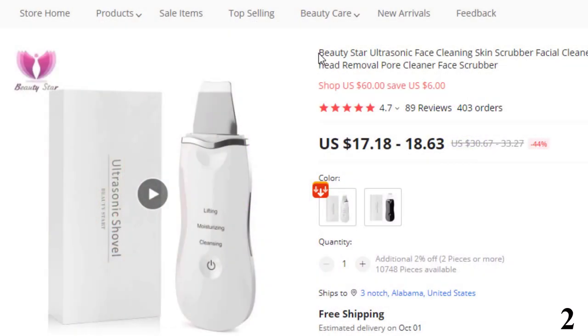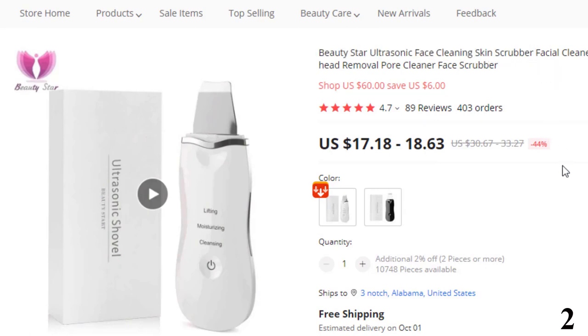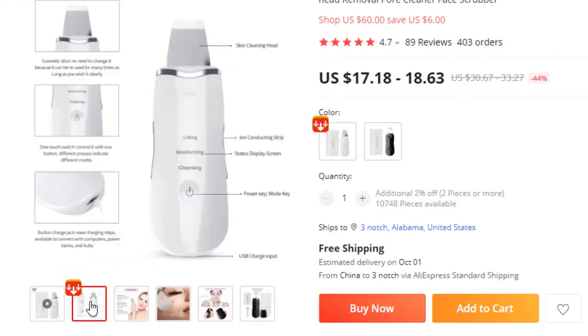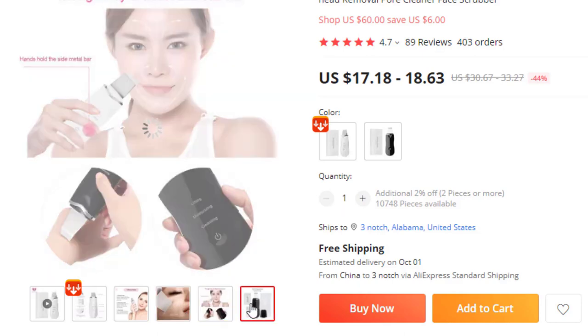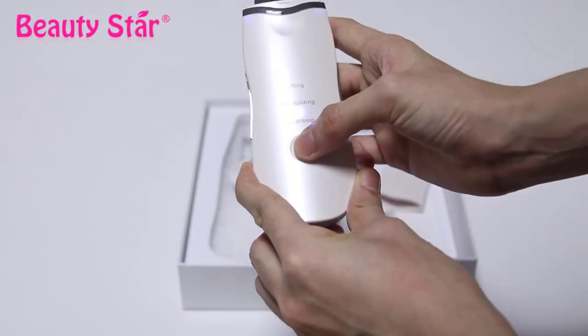Number 2: Beauty Star Ultrasonic Face Cleaning Skin Scrubber. This cleaning skin scrubber is here with 44% price off — now you can get it at around $18. Feature 1: Multiple Functions — this scrubber works through ultrasonic vibration, which can go deep into the pores, remove dirt, aging cells, and corneum. It can effectively remove acne, blackheads, eliminate wrinkles and cutis laxa, accelerate blood circulation, promote metabolism, decompose melanin, and dispel spots.